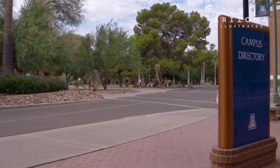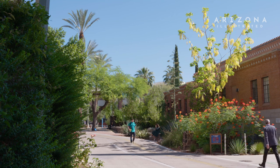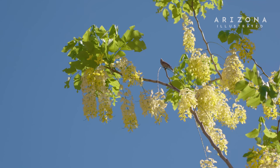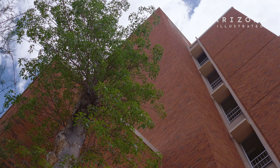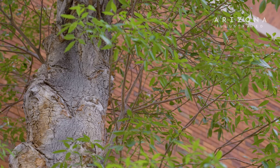The Campus Arboretum collection houses specimens from every continent on the planet. We have approximately 1,200 unique species of plants growing on campus. Some of the most famous plants in our collection are now designated as University of Arizona Heritage Trees — there are 22 of them. One of the most well-known of the heritage trees is the baobab tree, and the baobab is the only flowering specimen of its kind in the Western Hemisphere.